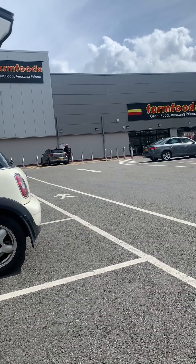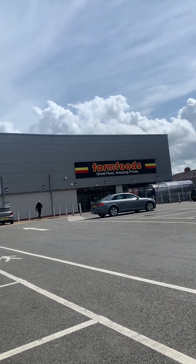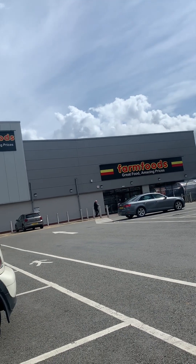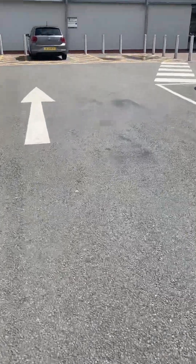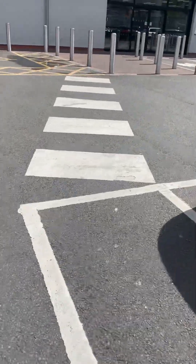There we are guys, I've reached the store. It's not busy as well. I'm gonna be picking up a trolley and take you inside — I'm gonna take you along with me, so come and join me. I'm going inside now, actually finding a trolley — let me see if I can find one here.